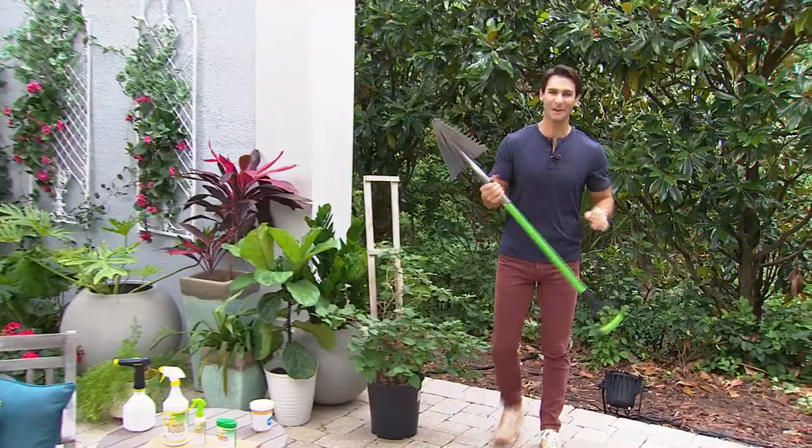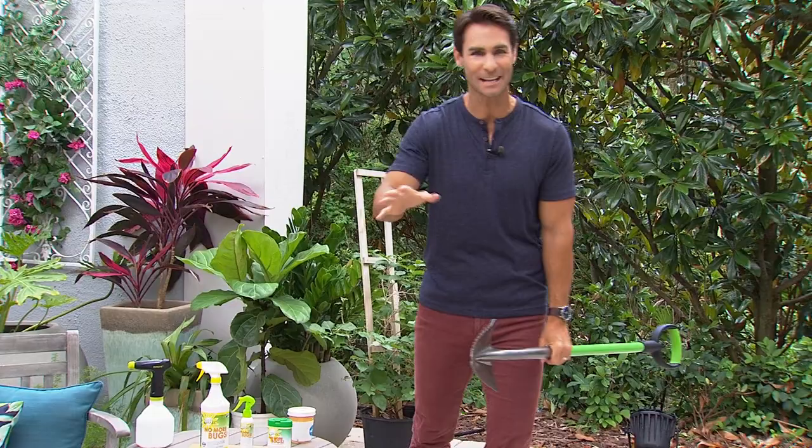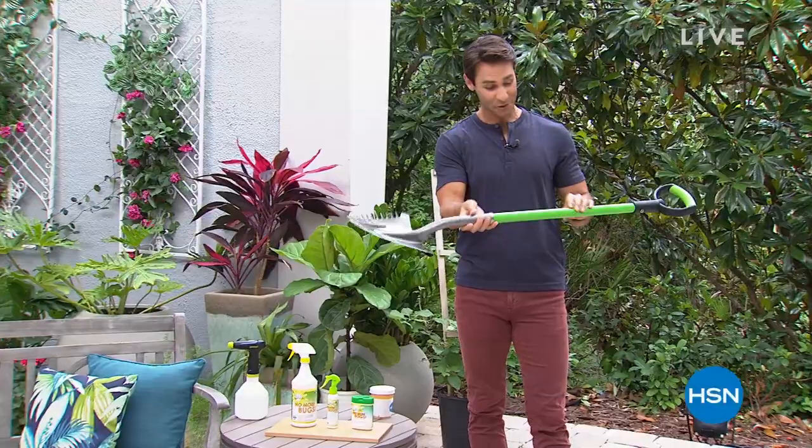Hi there. Welcome to HSN. Happy Sunday morning. Welcome to Sunday Garden Deals — this is our second to last episode. We've been doing this show on Sunday mornings to bring you all of the deals, all the sale items, all the clearance items for your outdoor spaces the last couple of months. My name is Ty Mayberry. You can get $40 off your first single item purchase if you open the HSN card today.